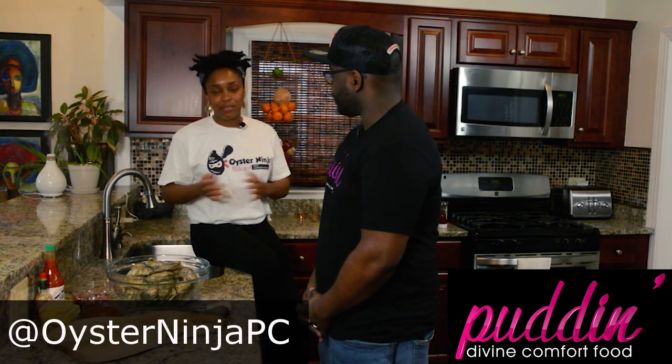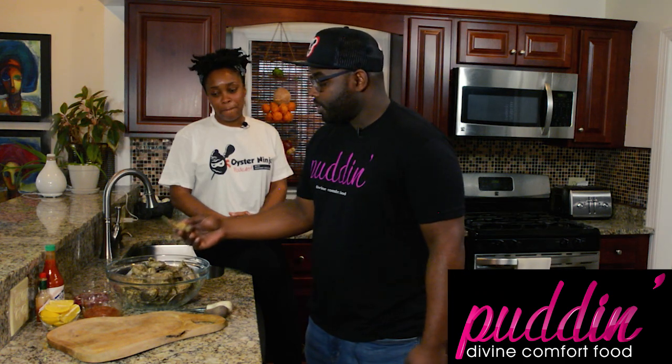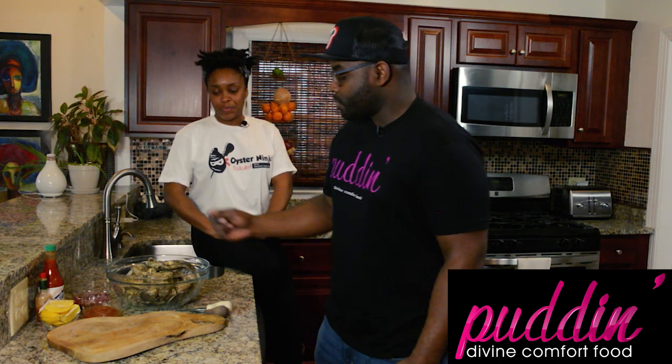Hey guys, welcome to Pudding's Kitchen! We have a special guest today, Gardner Douglas of the Oyster Ninja. We're going to talk about all things oysters and learn how to shuck oysters, how to buy oysters, and oyster etiquette in general. I'm Douglas, the Oyster Ninja — I've got a podcast all about oysters. We met a while ago and now we're joining up to do this oyster class, and we've got James River oysters.